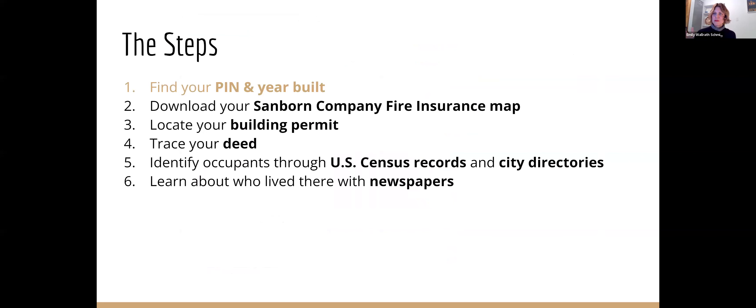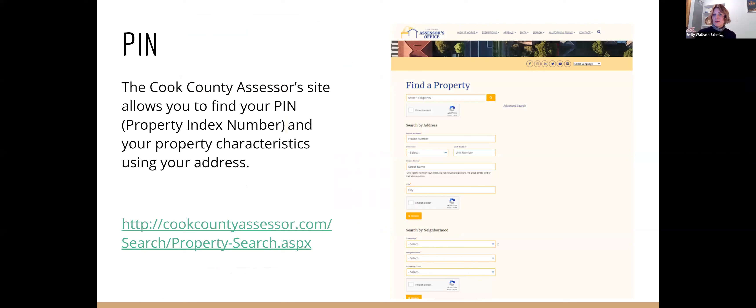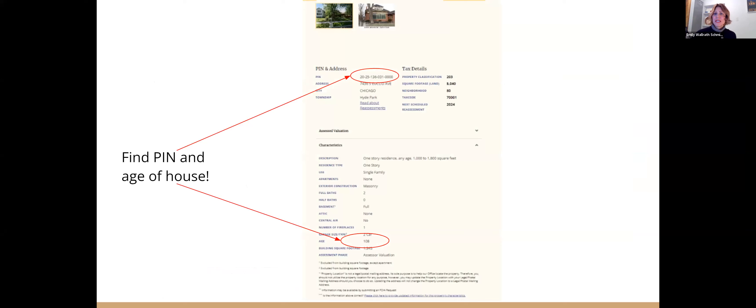Anytime you start researching a building, I always start with the PIN and the year built. You can find the PIN — that's a property index number — on the assessor site. If you own your home and pay your taxes, you probably know your PIN. Type in your address, find your PIN, find the age of your building. The age of the building is important to have as a frame. This isn't always 100% accurate — sometimes they're a year or two off, sometimes more — but it's a great starting point to know what steps you need to take next. Don't skip this. Do this first.